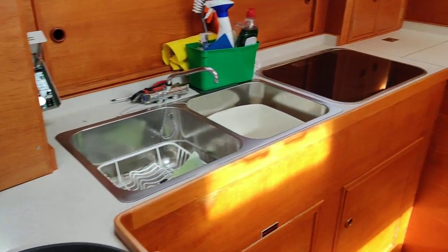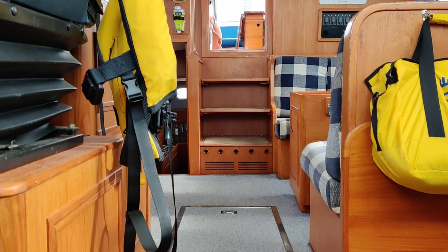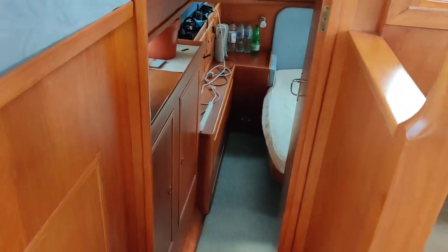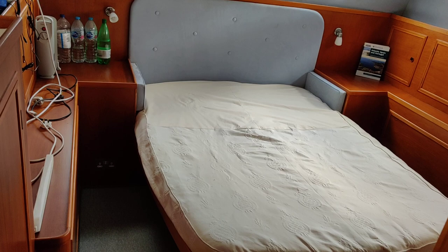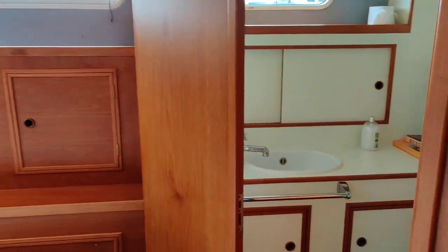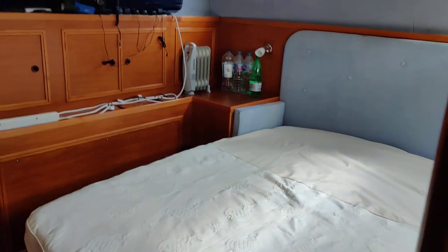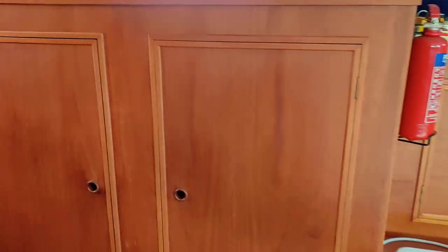Back through the galley, walking aft, back through the main saloon and down into the master cabin. Easy steps — lovely island bed, lots of storage, lots of timber, lots of light, really bright and comfortable cabin. It's en suite, so walking through here you've got a shower and the head just round the corner. Lots of storage — hanging storage and cupboard storage.